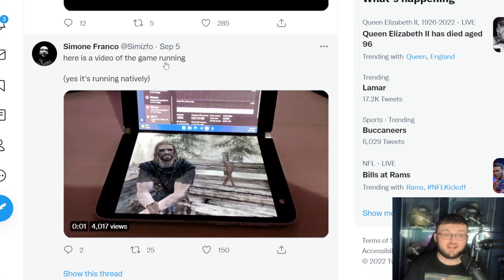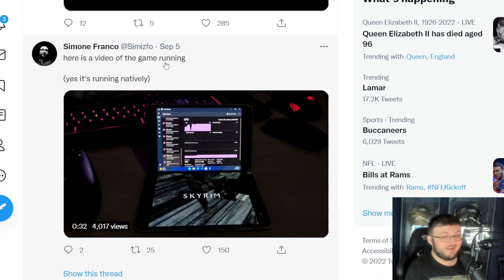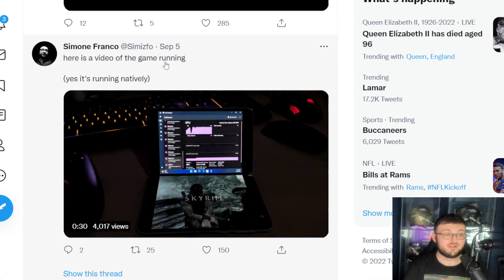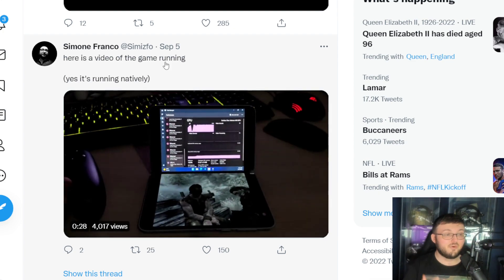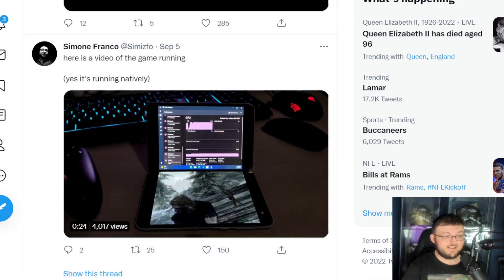I can't wait to see what the next update ends up being with the Duo 2. This is an absolute W for the community, W for foldable phones, and W for the Duo lineup. Thank you guys for watching — I'll see you guys in the next one. Peace out.